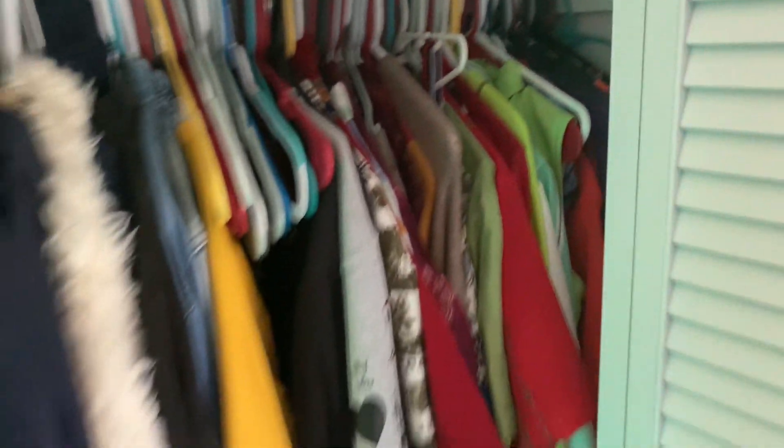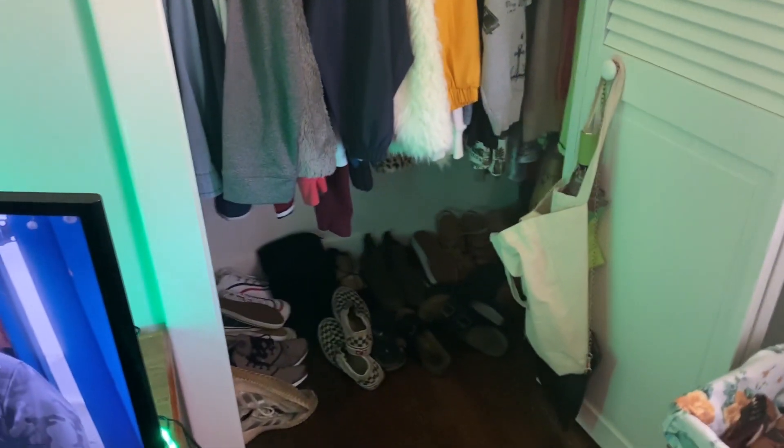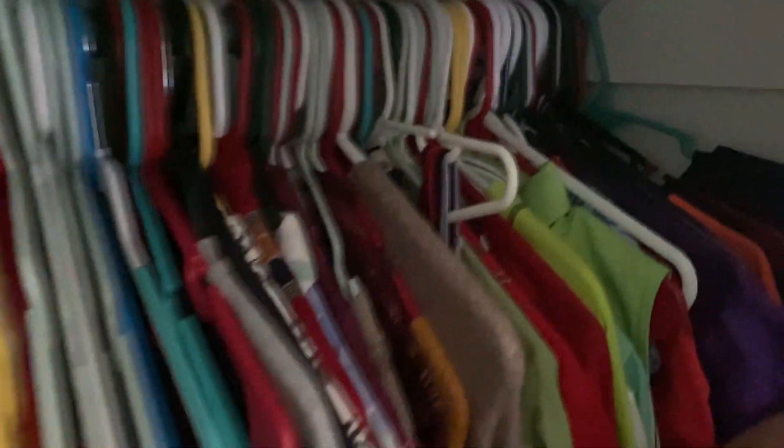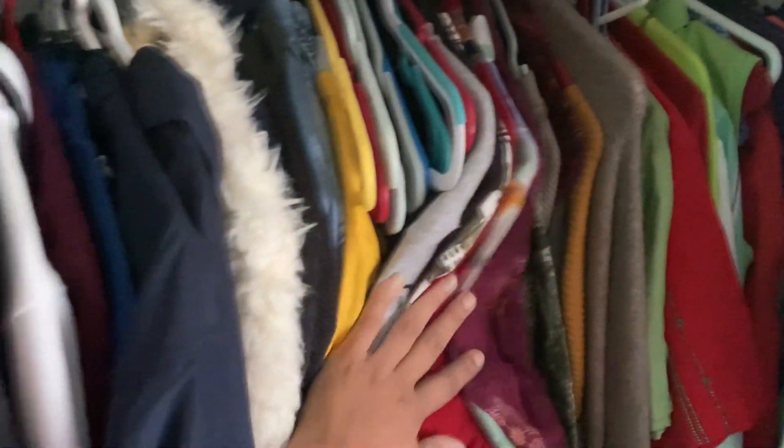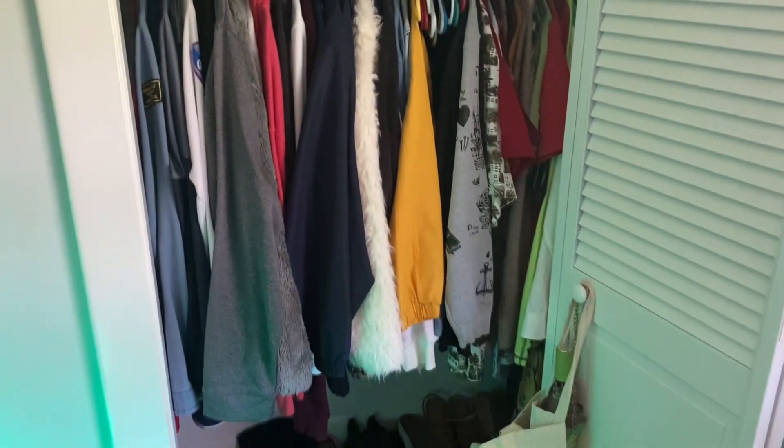Very crammed, very small — there are my shoes. She's got a lot of clothes in here but they're not very comfortable, so I'm gonna jump into some of them and show you guys some of my favorite outfits and favorite pieces.